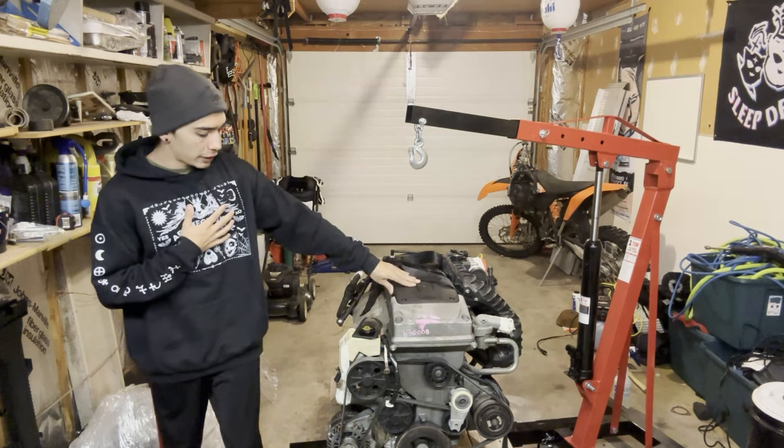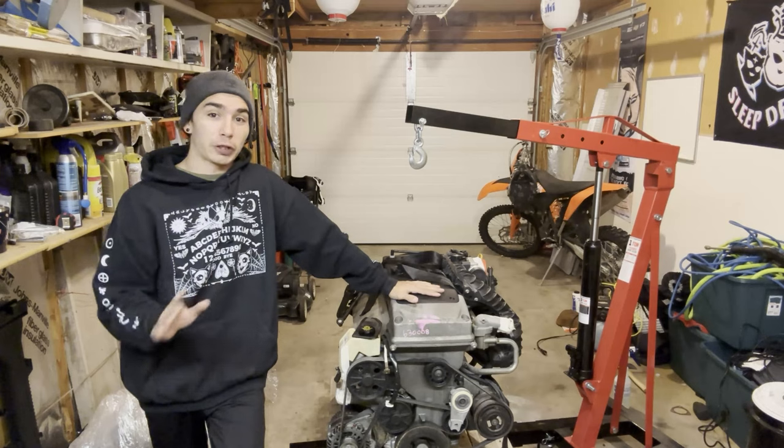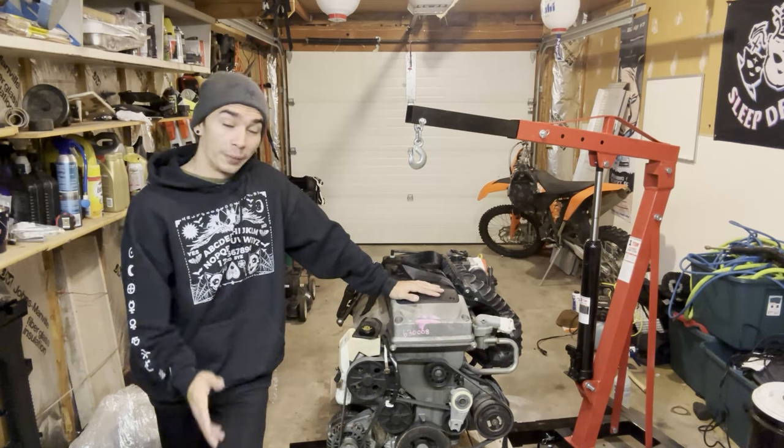I have an engine stand ready with some nice long bolts ready to put it on, but I forgot to buy washers, so I probably can't put it on tonight as much as I want to. The goal with this is eight months, running and driving — which is very ambitious and very expensive. It's probably going to take longer, I hope it doesn't.